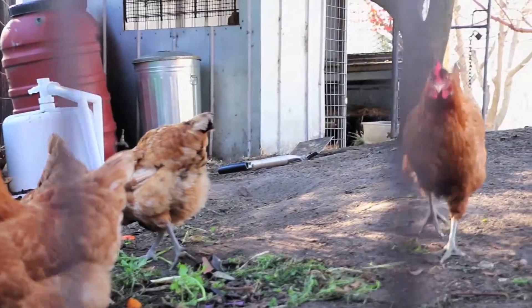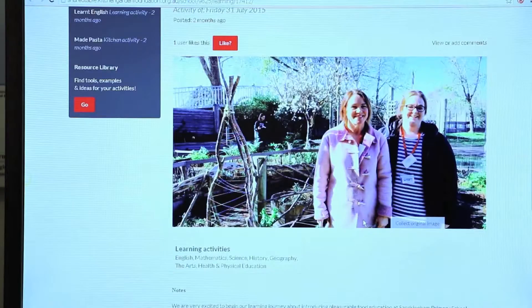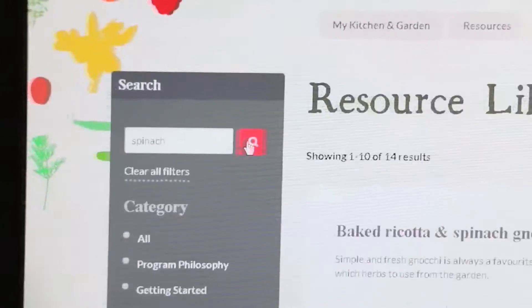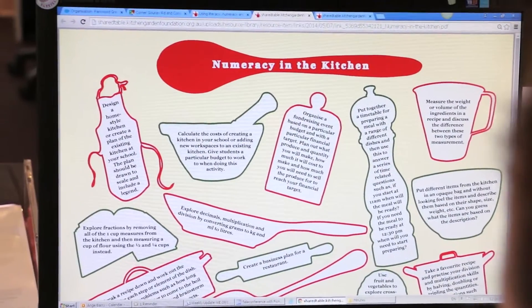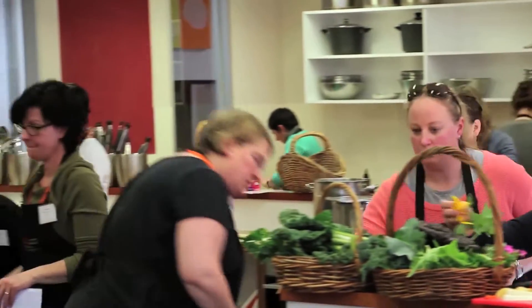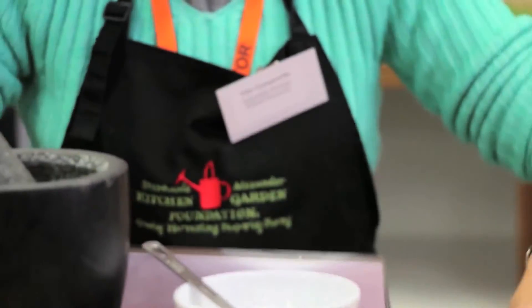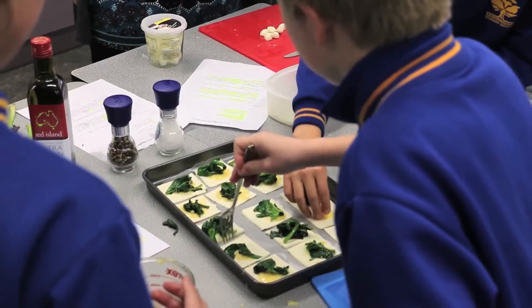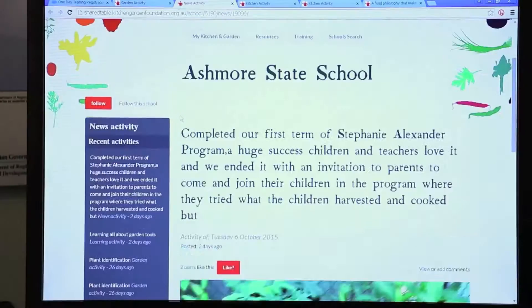The Shared Table is our online learning community of 1600-plus educators all spread across Australia, talking to each other, sharing their experiences at their schools — photographs, menus and recipes, classroom activities, kitchen and garden activities. The concept behind the Shared Table is that if we connect people who are going through a similar learning experience, we will help speed up the sharing of knowledge to educators across Australia around pleasurable food education. It's a very dynamic space, it's very visual and it's great fun to participate in.